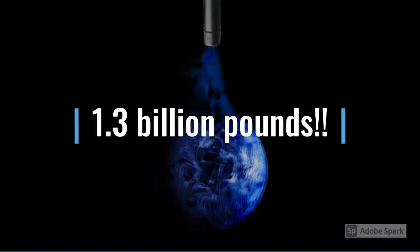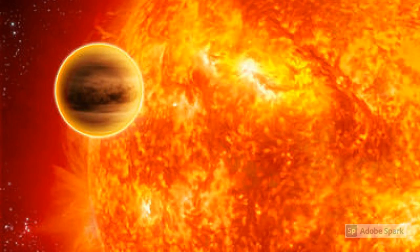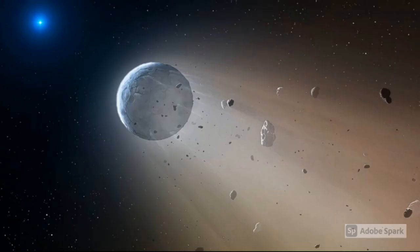Number 5: HD 189733 b is losing its atmosphere! Astronomers speculate that HD 189733 b is losing a lot of its atmosphere. They think that the exoplanet is losing 1.3 billion pounds — yes, billion — or 589,670,081 kilograms of its atmosphere every second! This happens because it is extremely close to its star, so the star's gravity is literally pulling the exoplanet apart. This happens with almost all hot Jupiters!